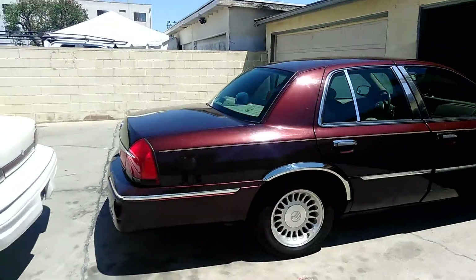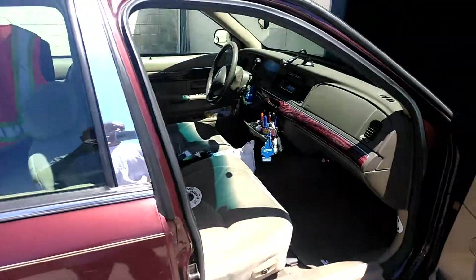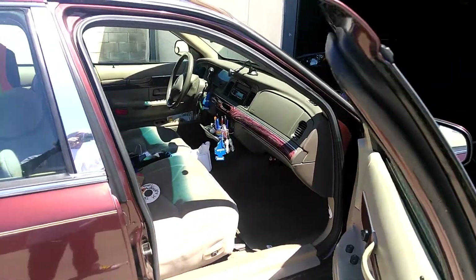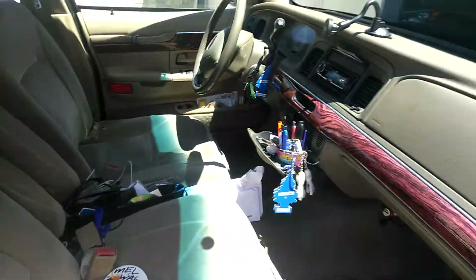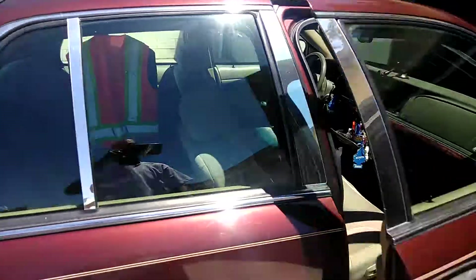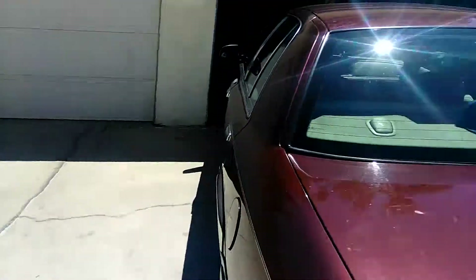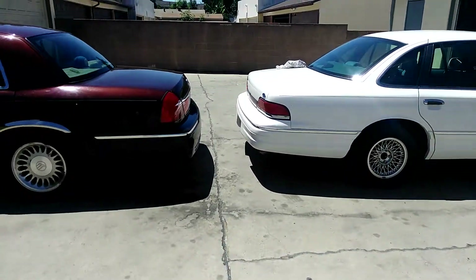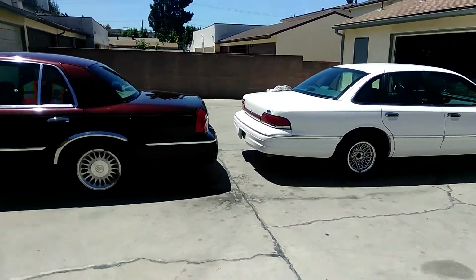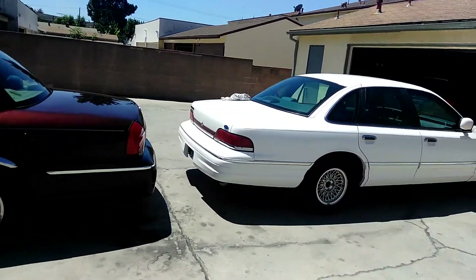And of course my 01 Merc is over there. So that's what I'm doing — big body, yes. I used to be a Cadillac man but now I've switched over to these. These are some good running cars, I tell you.